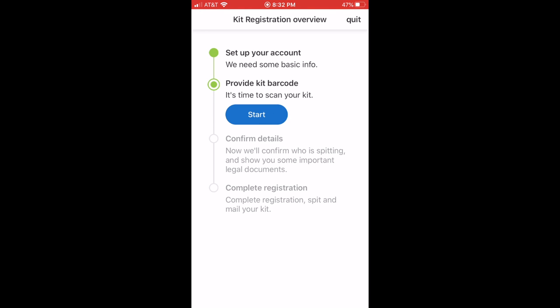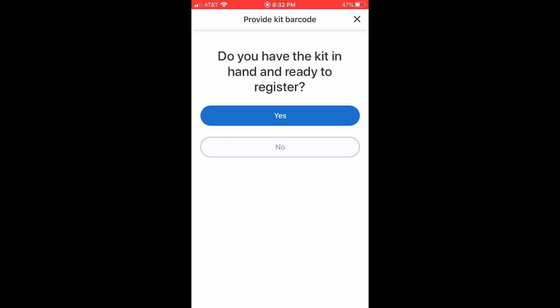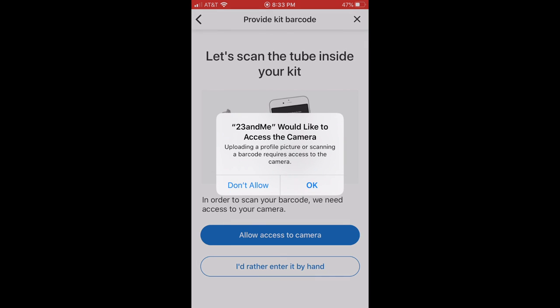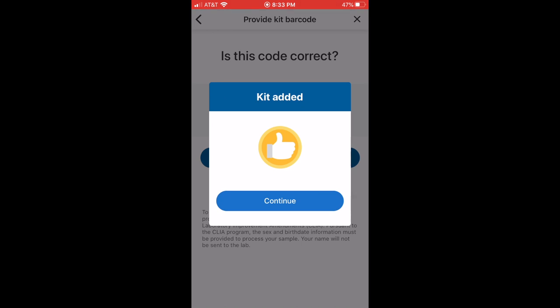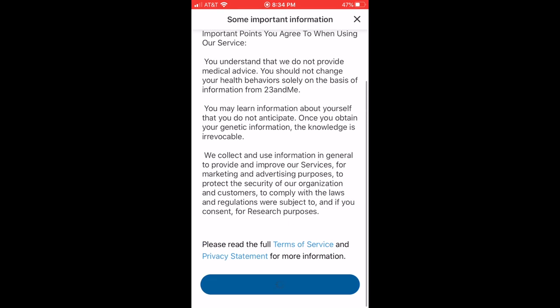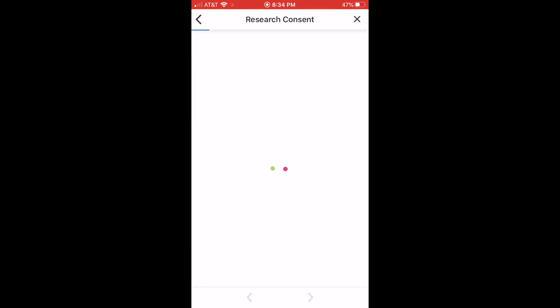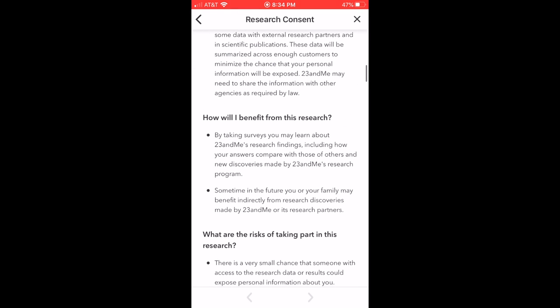From there it's gonna have you confirm your email, then move on to the next step where you take a picture of the barcode or hand-type it in. I decided to take a picture. After that it's gonna have you read through a whole bunch of stuff — consent forms, etc.